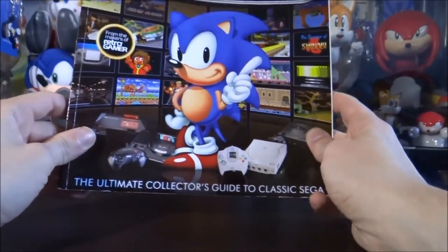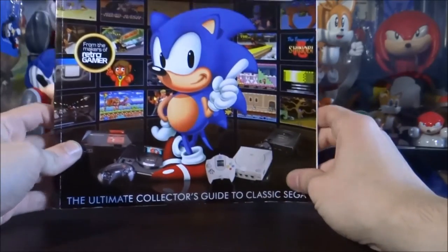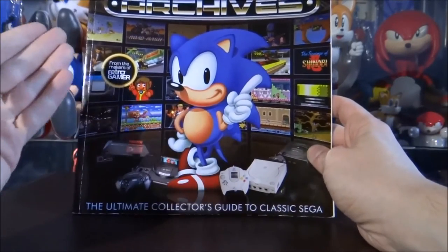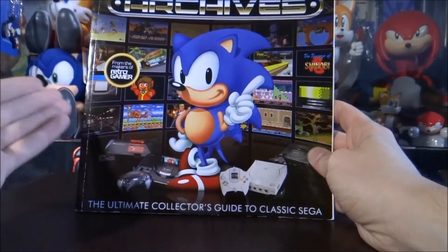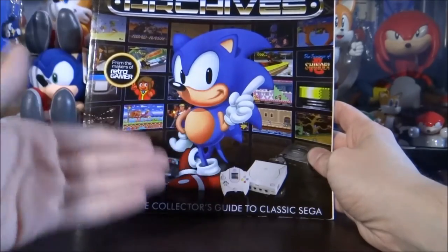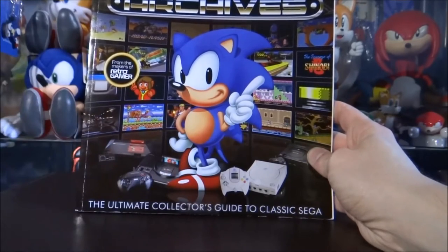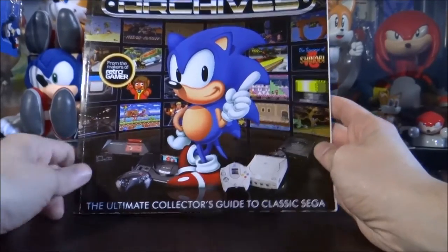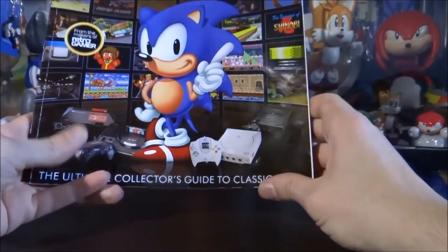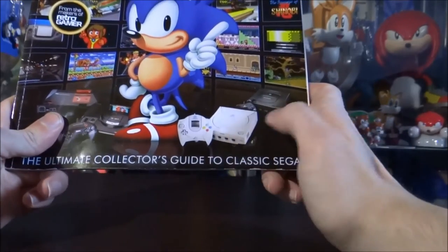I'm going to take you through it quickly - I'm not going to go through everything, otherwise this is going to turn into a two-hour video. The front cover art is what really drew my attention in the shop because it looks really cool. You've got probably the most famous image of Sonic the Hedgehog ever - the illustration from the box art of Sonic 1 on the Mega Drive slash Genesis. You've also got the Sega systems on the cover: the Master System 1, the Mega Drive 1, the Dreamcast and the Sega Saturn.